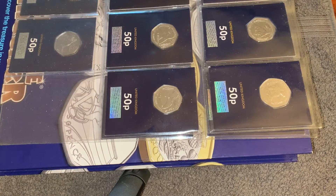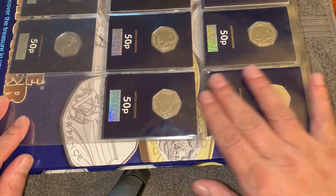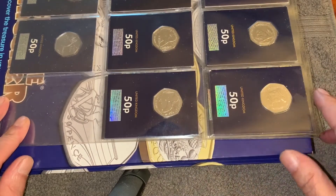It's about 5 past 12 on the 17th of August 2022 and I thought I'd show you some blue carded coins that I got from Change Checker. I decided to put them in my order, which I quite like.